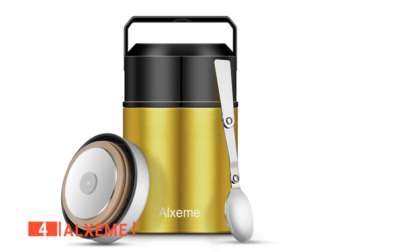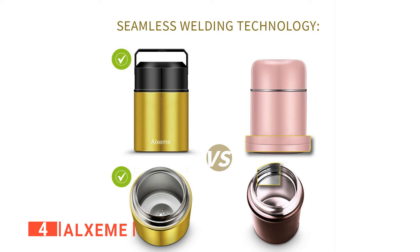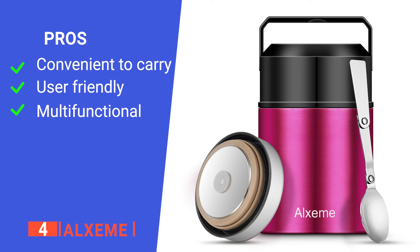A foldable spoon is attached to it on arrival, so you don't have to worry about utensils. This soup thermos is portable and very convenient to carry around, with a telescopic handle which makes it easier to take along anywhere you want. It also comes with an outer lid capable of holding food, which can be helpful in case you need to carry a variety of other tasty morsels.